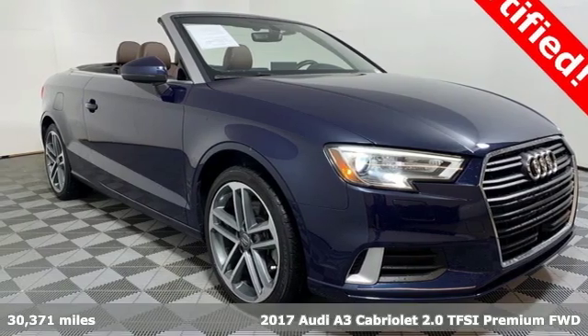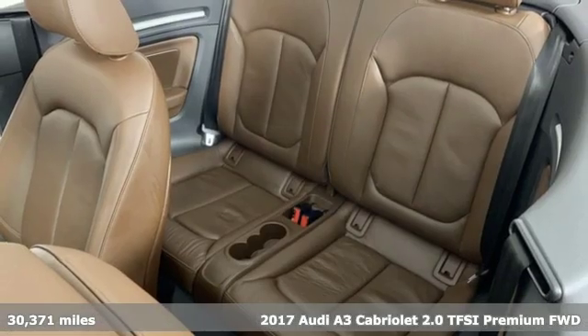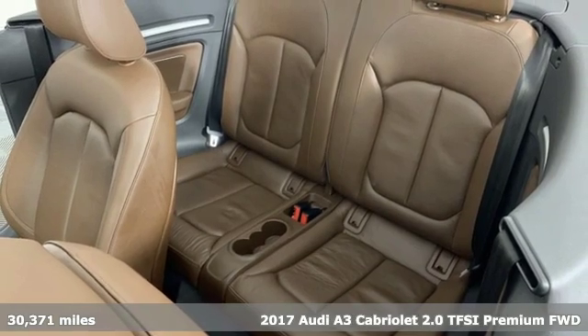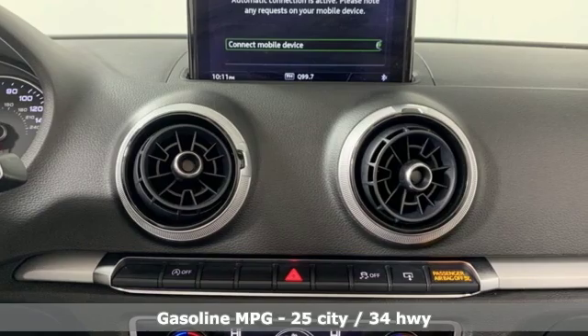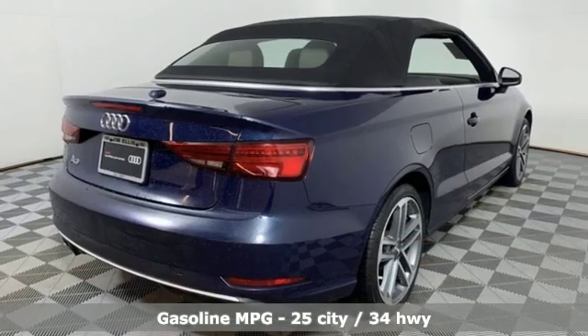Here's a 2017 Audi A3 Cabriolet. This luxury compact sedan leaves you wanting for nothing. From impressive power to luxurious features to efficiency, this A3 does it all.